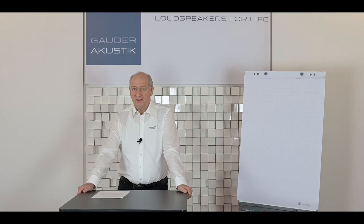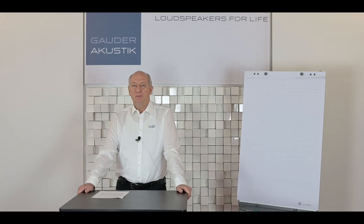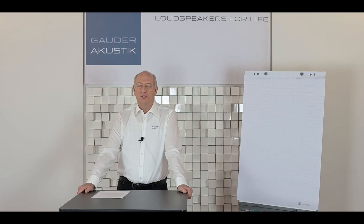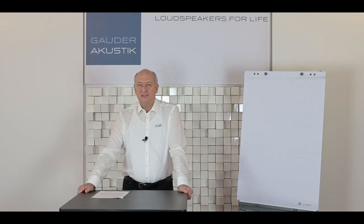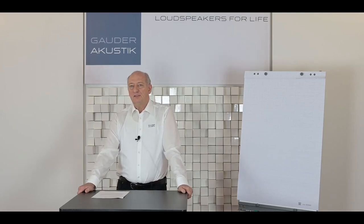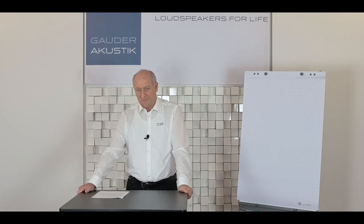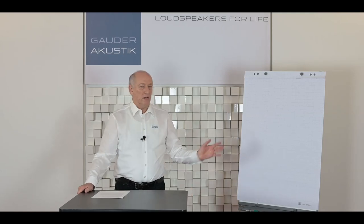There are two big questions in hi-fi: where shall I place the speaker, and what should the room look like? In the 1950s and 60s, researchers at different universities were on the road to find out how our hearing works, and in the end of the 50s, German physicists found what we now call the law of the first wavefront.